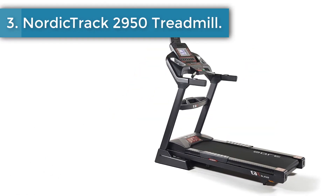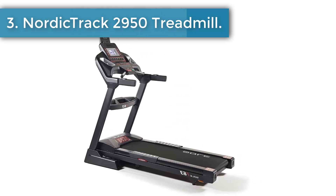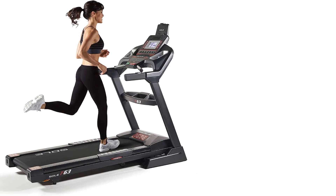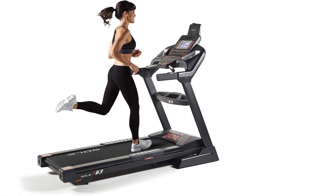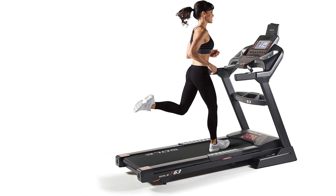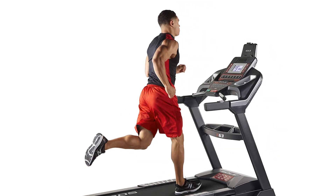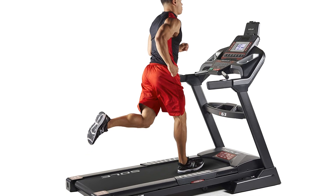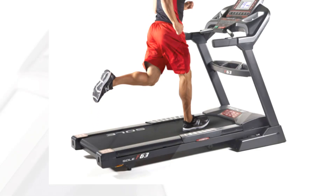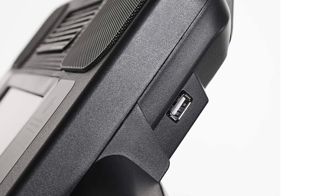Number 3: Soul Fitness F85 Treadmill. Soul's F85 model is well-rounded and offers all the key features most people are looking for. Although it's slightly over $2,000, sale prices often put it within the price range, and there are many reasons it's worth the extra $99 at its regular pricing. Starting with its high-quality parts, it has got a lot going for it.